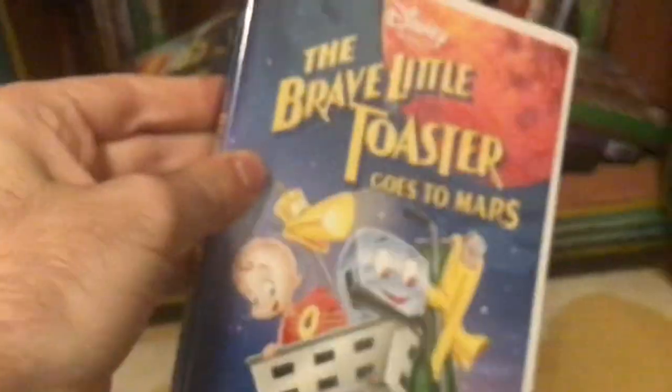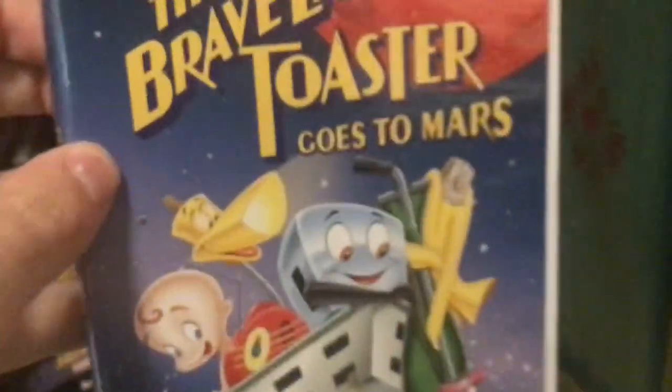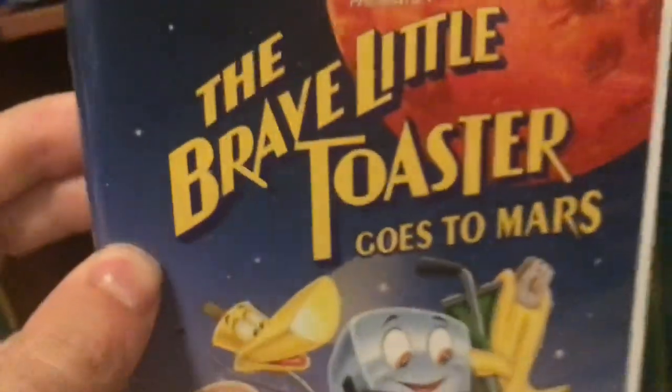Next up we've got The Brave Little Toaster Goes to Mars, one of the sequels to The Brave Little Toaster, next to The Brave Little Toaster to the Rescue, which I don't have on DVD but I do have on Disney Plus. Here's the spine and the back — it says inspired by the critically acclaimed Parent's Choice Award winner, The Brave Little Toaster. Here's the disc with Toaster, Blinky, Robbie, and those appliances. The Brave Little Toaster Goes to Mars — good sequel.